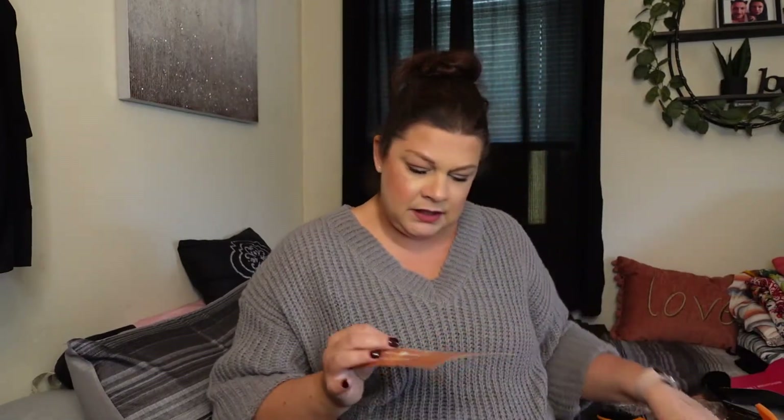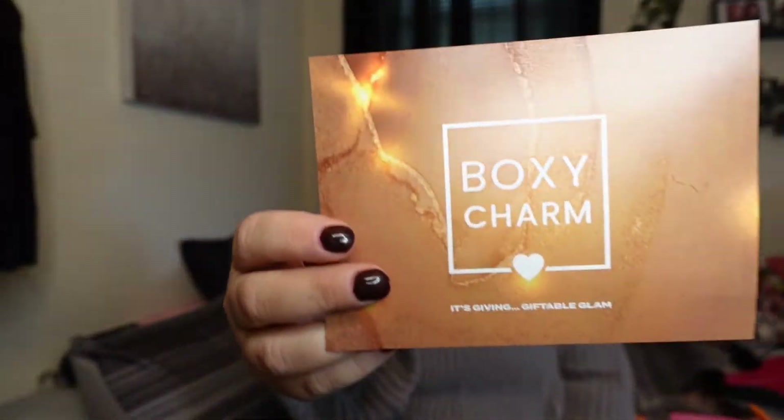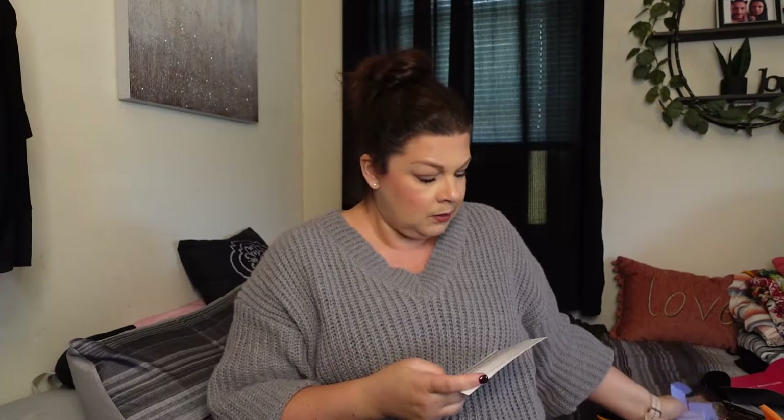Moving on to the premium box. Let's see what we got. The card says BoxyCharm — it's Giving Giftable Glam. First we have the Kate Somerville Goat Milk Moisturizing Cream. There it is, pretty little packaging. And that is $76. Why is she so expensive?